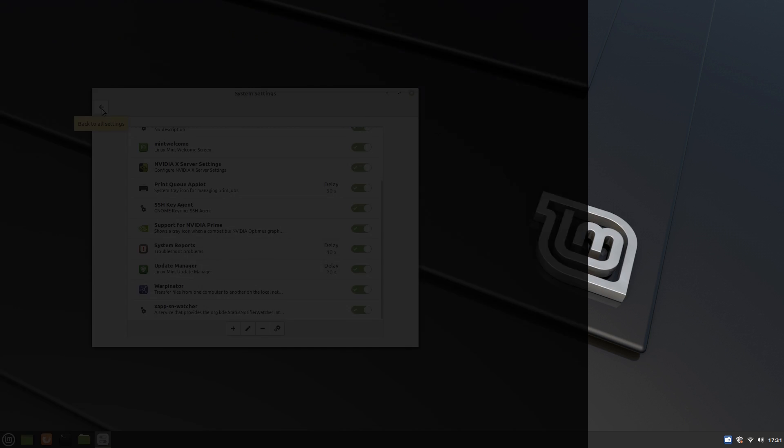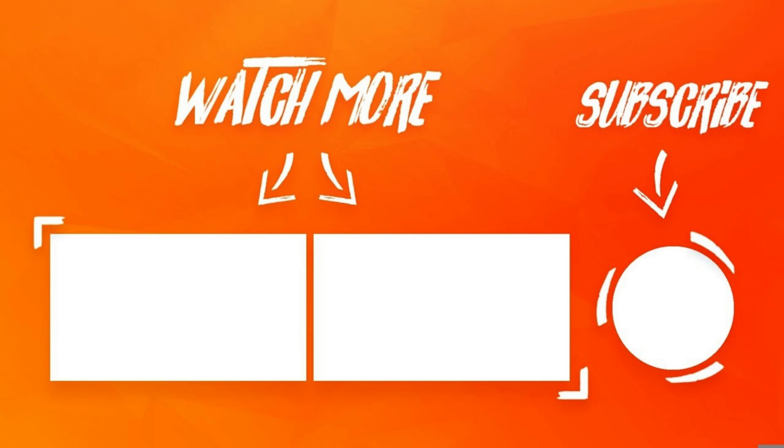If you enjoyed this video, do consider hitting the subscribe button below. Also check me out on Patreon and help me make more Linux videos. Next up, check out the all-new Pop!_OS, which is another great Ubuntu-based distro that is turning heads. Well, that's it for today. This is Linux Dex, signing out.